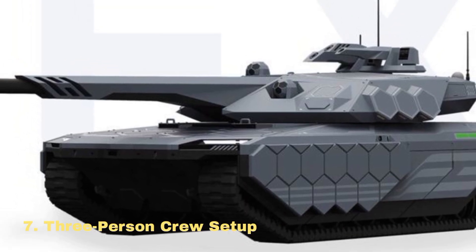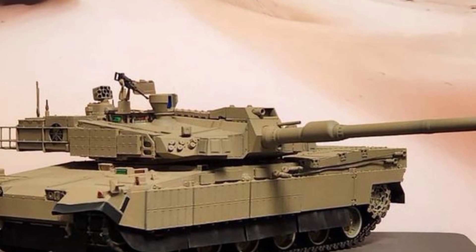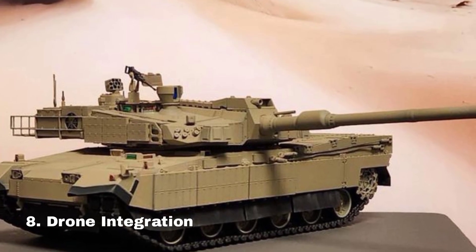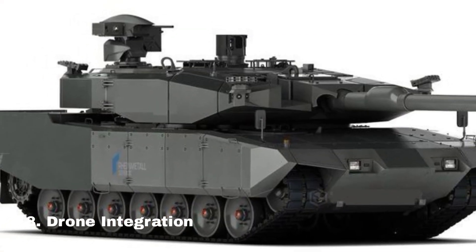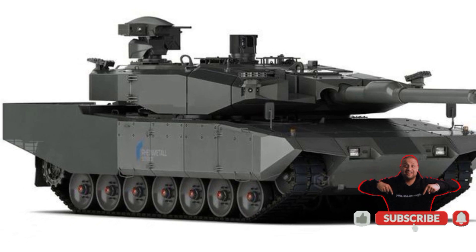Three-person crew setup. A driver, commander, and gunner operate from a secure, fortified capsule at the front of the tank. The K3 also supports drones for reconnaissance and battlefield awareness, adding strategic value.